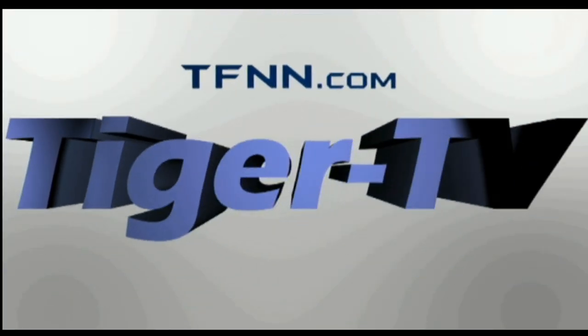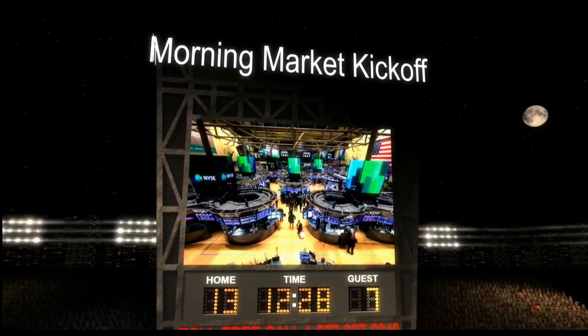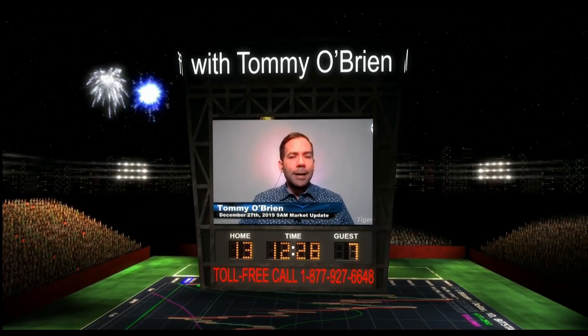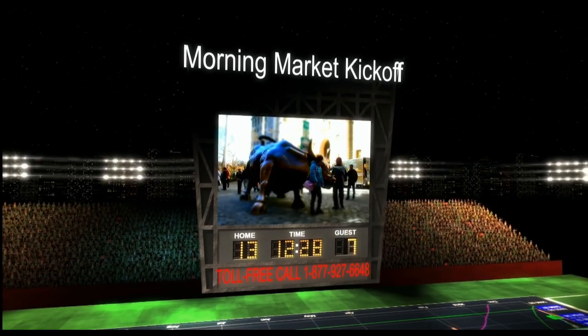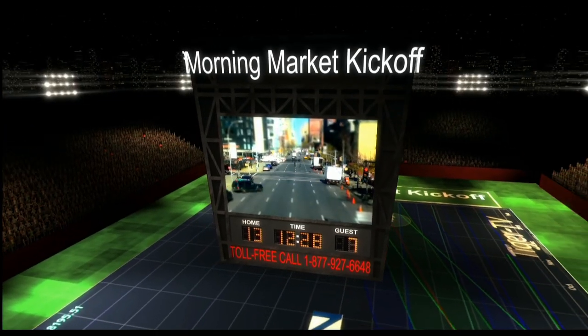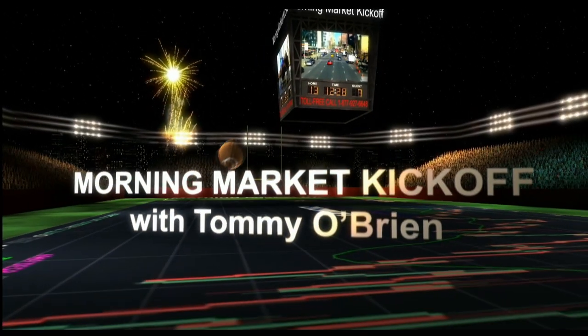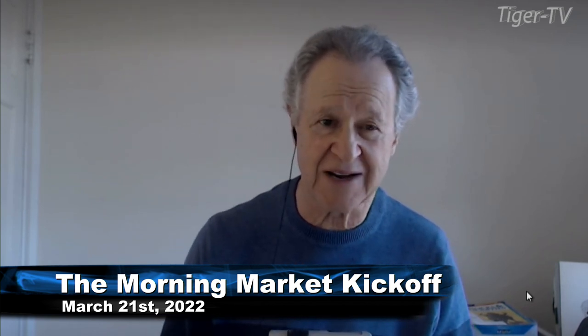The following is a presentation of TFNN. The Morning Market Kickoff with your host Tommy O'Brien. Hi everyone, Basil Chapman sitting in for this hour. Tommy's unable to make it, so I managed to free up some time. We're doing an hour now and an hour later for my show, the Tiger Technician's Hour.